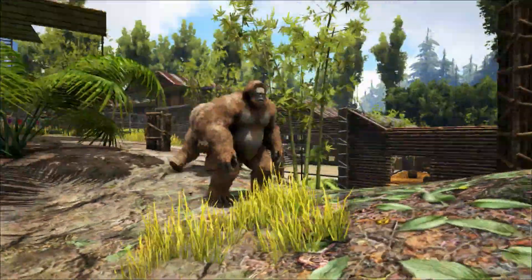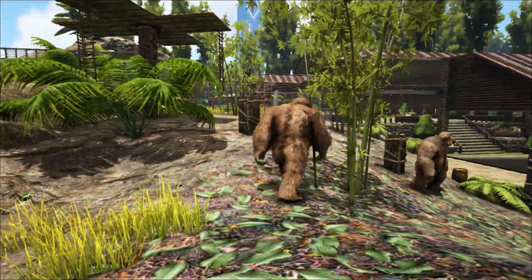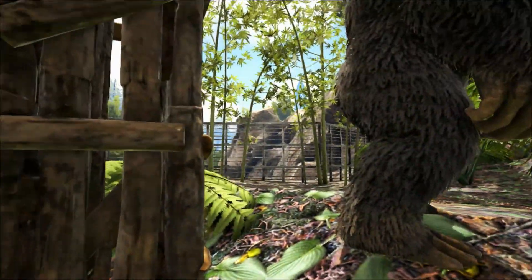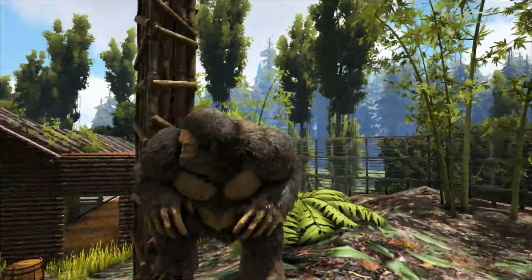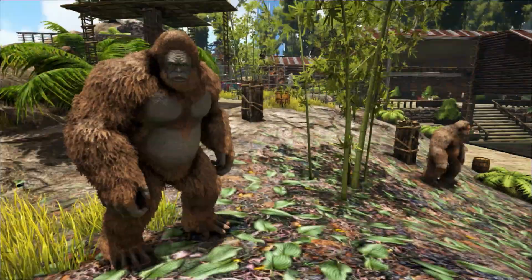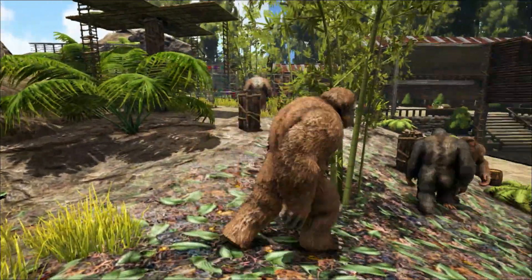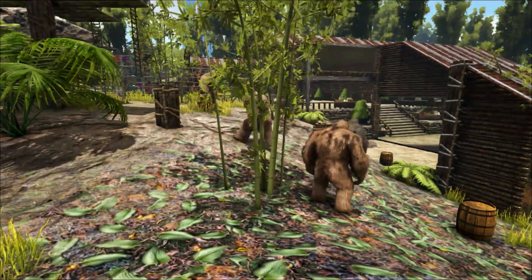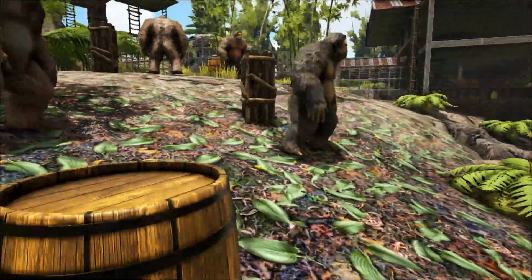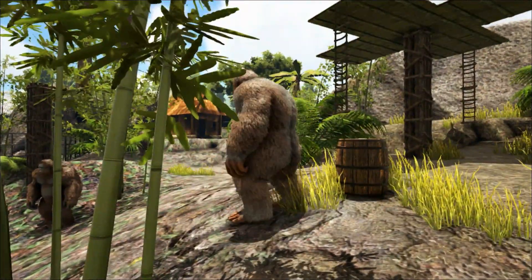So why did Gigantopithecus disappear? As mentioned earlier, it may have been all down to the size of this gigantic ape. An animal of this size needs to eat a large amount of food. At the time of its extinction, the climate had begun to change — it was becoming colder and drier. The forest habitat of the Gigantopithecus was shrinking, becoming replaced with grassland savannah. Gigantopithecus was unable to adapt to eating the grass of this new environment, and so its food source gradually disappeared.